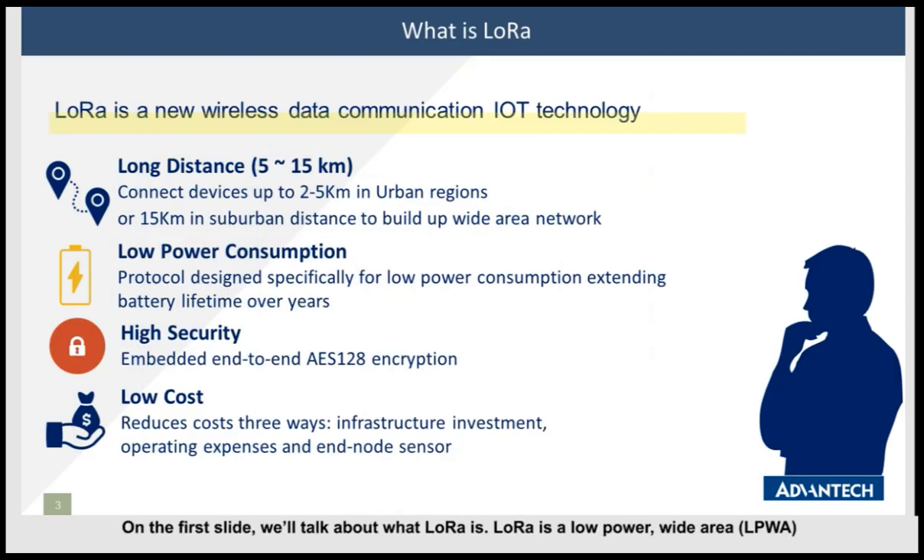On the first slide, we talk about what is LoRa. LoRa is a low-power, wide area networking protocol — a new wireless data communication technology in IoT. LoRa enables long-distance wireless data transmission with low power consumption. It reduces infrastructure investment costs and fulfills wide area wireless product deployment.